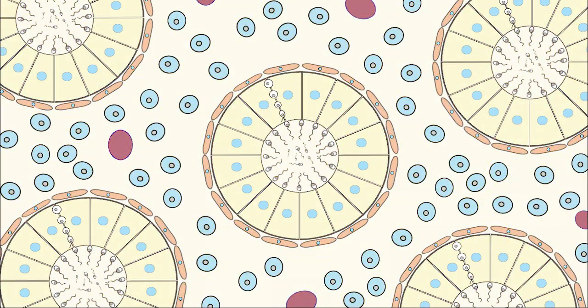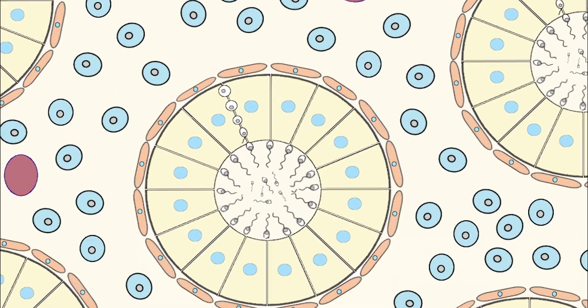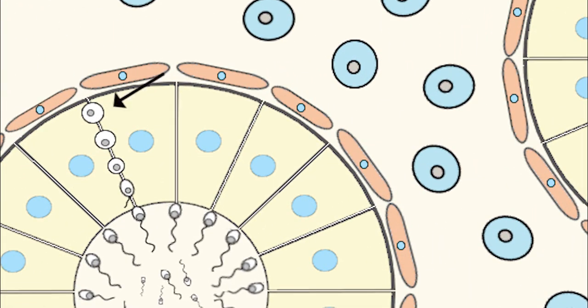The center of the seminiferous tubule is called the lumen, and the outer layer is called the basal lamina. The lumen is surrounded by Sertoli cells and spermatogonial germ cells in various stages of development. Closer to the basal lamina are the mother germ cells, where immature sperm cells are produced and develop as they move inward toward the lumen. The Sertoli cells, also known as supporting cells, provide mechanical and nutritional support for spermatogenic cells.